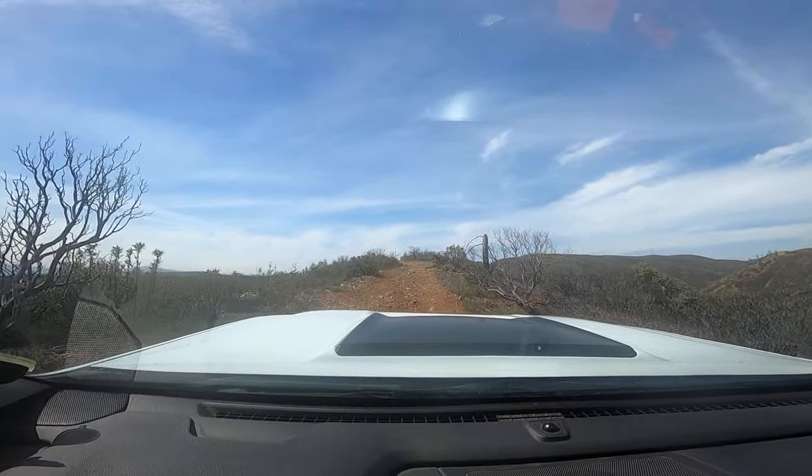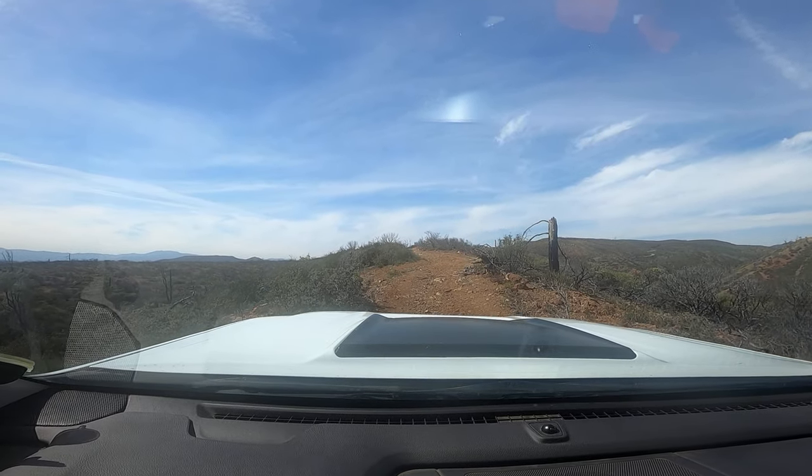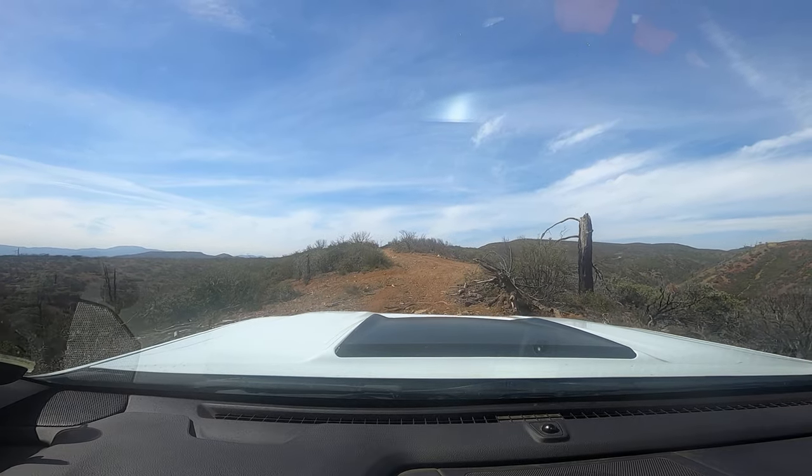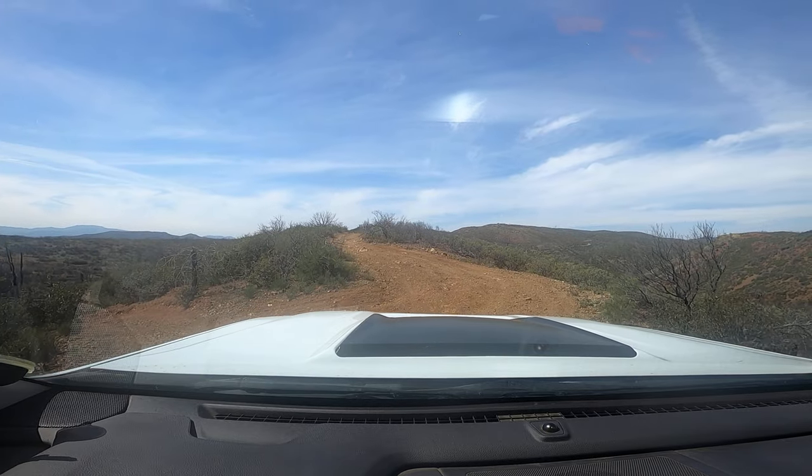Got a little bit of clouds rolling in. All that area over there is all Mendocino National Forest. I don't think the camera's picking it up quite yet.